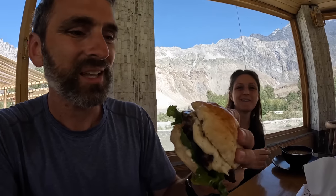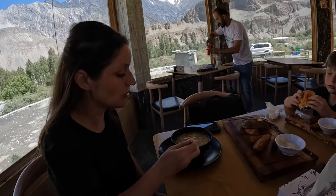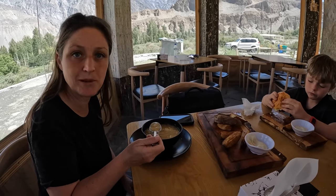Looking at the burger it's got cheese, lettuce, some kind of white mayonnaise or ranch sauce, tomatoes, and onions. The corn soup is good — a little hot, peppery, a corn soup with an egg drop in it.